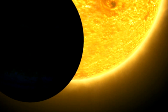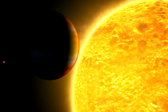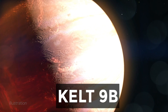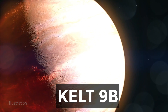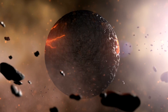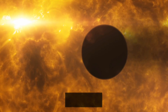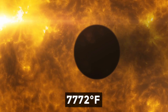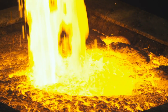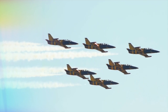Even though HD 189733b is extremely hot, it's not the hottest place ever discovered. That title belongs to another Jupiter-type planet known as KELT-9b. The temperature on its surface is so off the charts that it's even hotter than most stars. Its orbit is so close to its star that its surface burns at 4,300 Celsius. Because it's so hot, it has molten iron and titanium in its atmosphere — the very same materials the military uses on their aircraft.